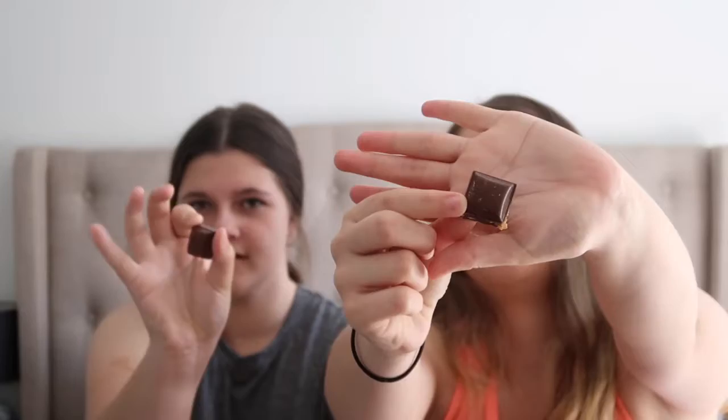The squares are really big, aren't they? Okay, three, two, one. Oh, it's hard. It tastes like ginger, really. It's not terrible — it's literally just like they crushed ginger nut biscuits into dark chocolate. I feel like if it was milk chocolate it might be better. But if you like ginger and dark chocolate, I'd definitely recommend it — but definitely not my cup of tea.